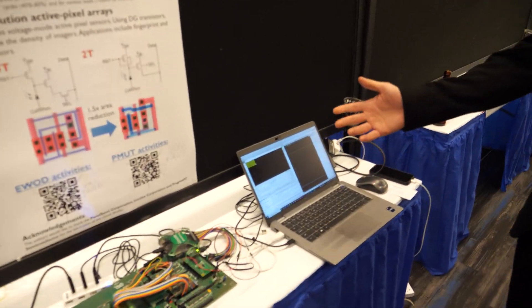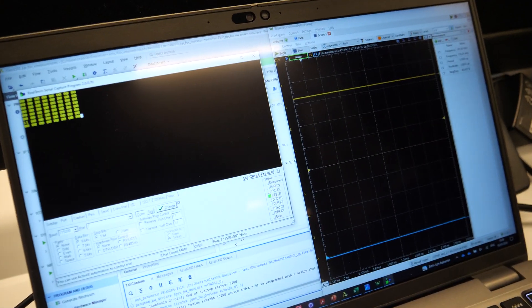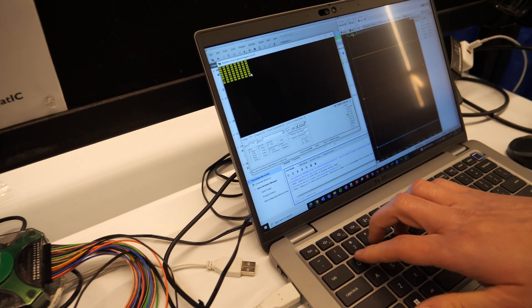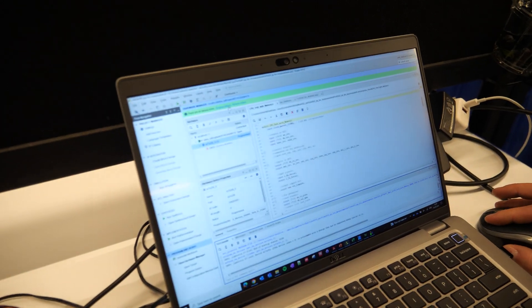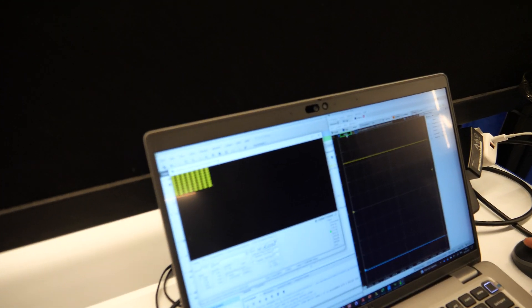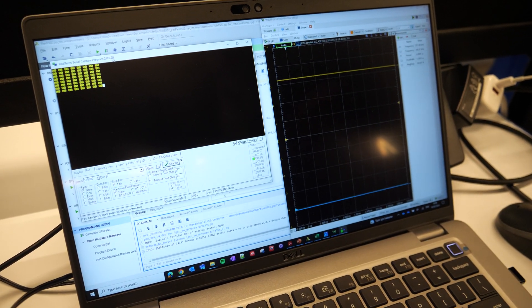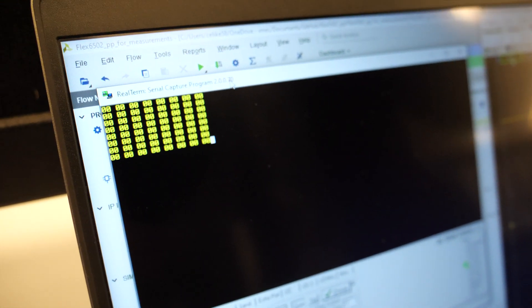In this demo I am showing a snake game running on the LTPS 6502 circuitry. The assembly code is completely running on the microprocessor, and on the display we have an 8x8 pixel grid. Zeros stand for the empty area, ones will be the snake body, and the 'E' will be the apple that we have to eat.